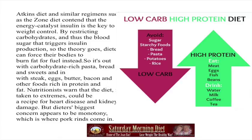Nutritionists warn that the diet taken to extremes could be a recipe for heart disease and kidney damage. But dieters' biggest concern appears to be monotony, which is where pork rinds come in. You need to have a priority in your diet, and if you're struggling or getting hungry, it doesn't help your goal. So pork rinds fit that bill.